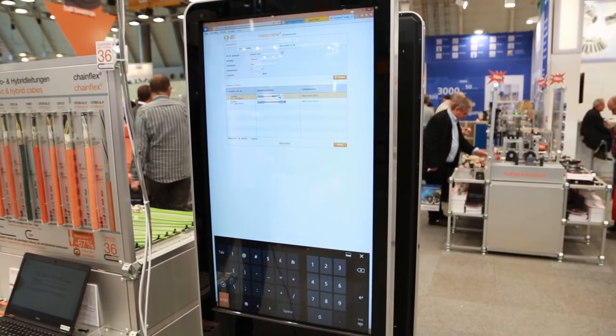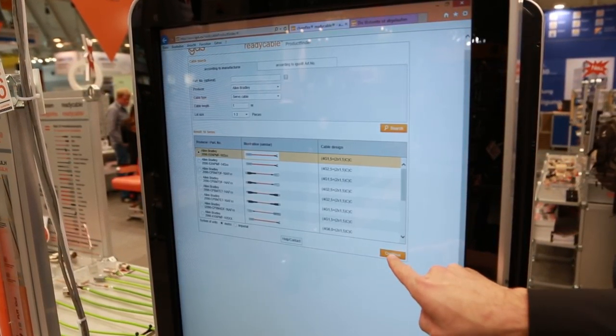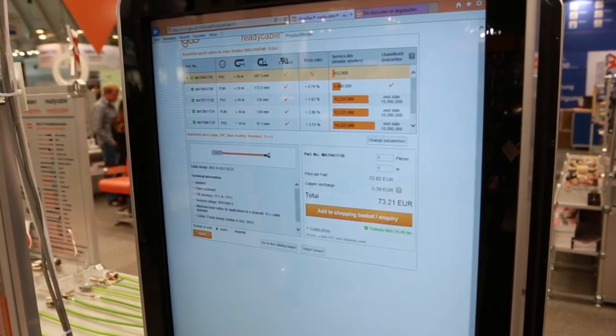And last but not least, we want to present you our new online tool, the Ready Cable Finder 2.0 — with service life calculation directly online. Simply press a button to always find the harnessed drive cable that works for less. This was only a small selection of our 168 autumn news. For more information, go to our website or ask for a personal visit. Thank you for your interest — we look forward to getting in contact with you.